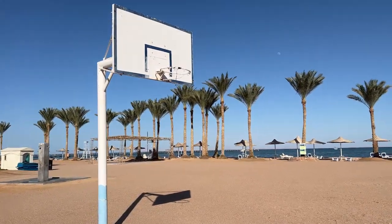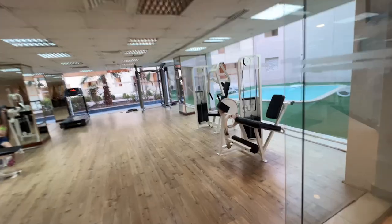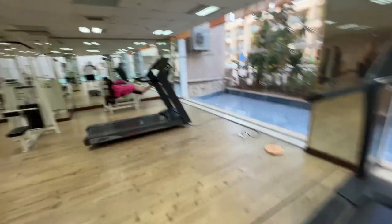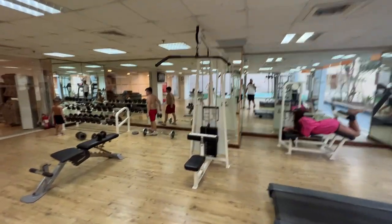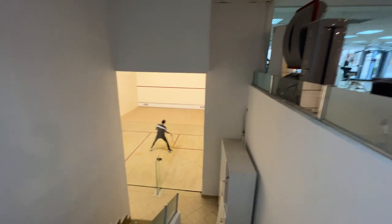Inside the hotel you'll also find many sports facilities such as a tennis court and of course a gym with everything you need to train during your holidays. One thing that was really cool and I found very impressive was a squash court. So if you like squash, this is the right hotel for you.